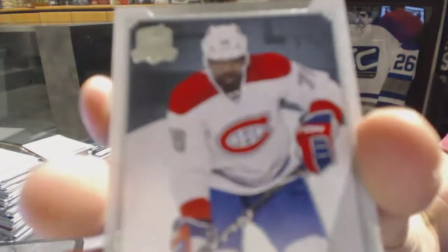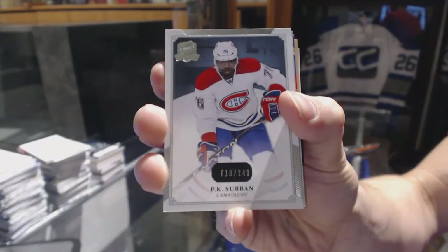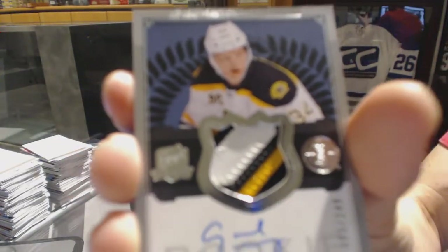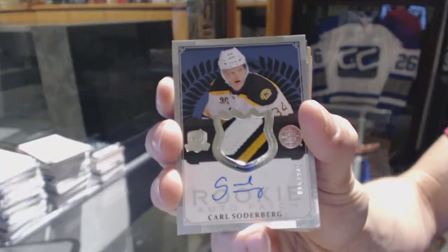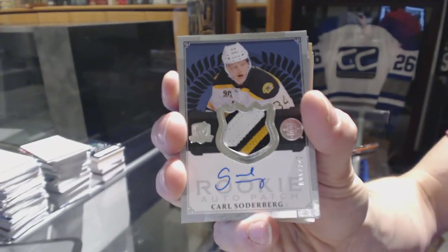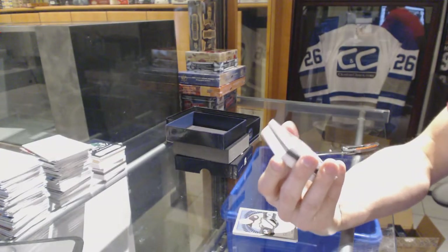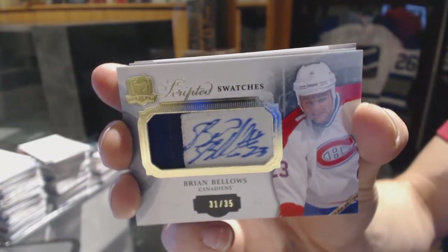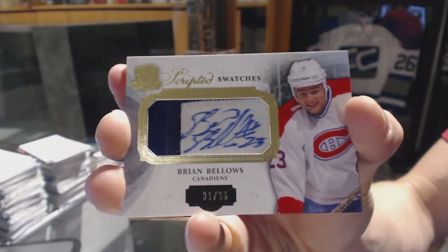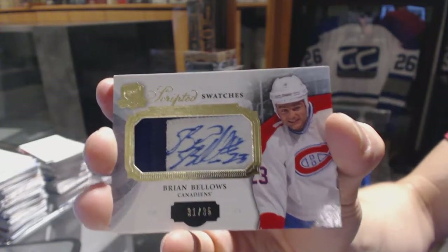Base card number 249 for the Montreal Canadiens, P.K. Subban. We've got a three-color Rookie Patch Auto numbered to 249 for the Boston Bruins, Carl Soderberg. We've got Scripted Swatches number 31 of 35 for the Montreal Canadiens, Brian Bellows.